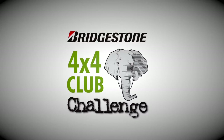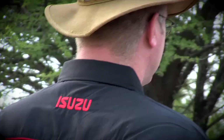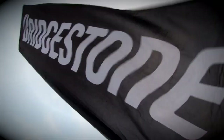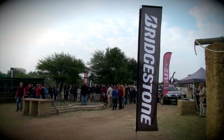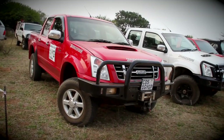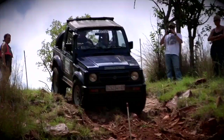The 4x4 Club Challenge is brought to you by Bridgestone South Africa. This is the fourth round of the Bridgestone 4x4 Club Challenge — the 4x4 competition where near-standard 4x4s duke it out for top honours. This year Bridgestone introduced a new club format where club members compete against each other, and the top three crews from each club go through to compete in the series final in November.